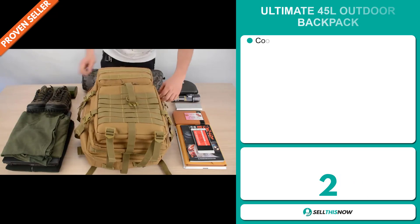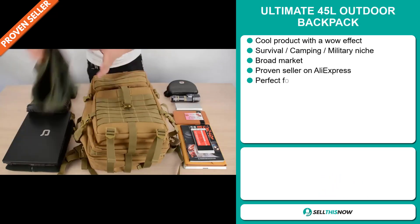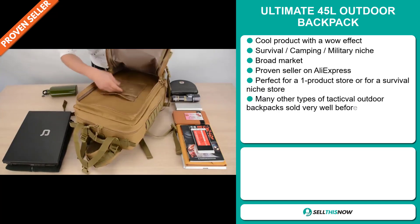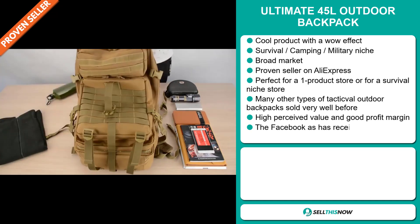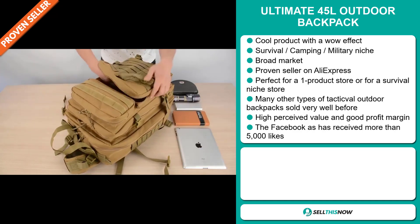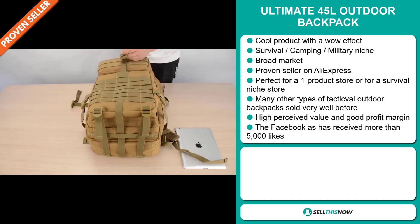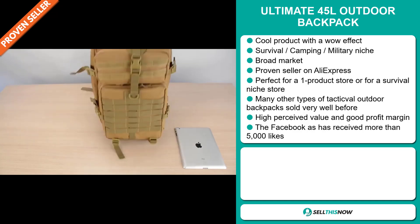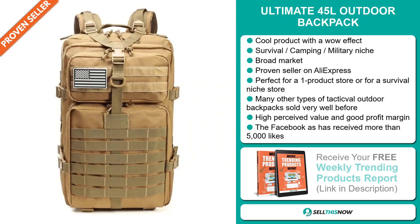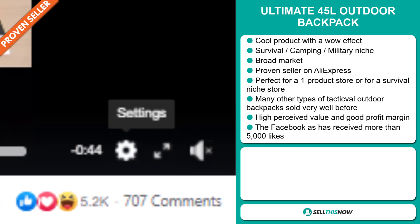Our next product is the Ultimate 45 Liter Outdoor Backpack. Now this is a cool product with a definite wow effect, and it falls under the survival camping military niche market. We also think that this item has a broad market base, and it's a proven seller on AliExpress with many many orders. It's perfect for a one product store or for a survival niche store. Many other types of tactical outdoor backpacks sold very well before on the market. This item has a high perceived value and it will give you a good profit margin. And finally, the Facebook ad has received more than 5,000 likes.